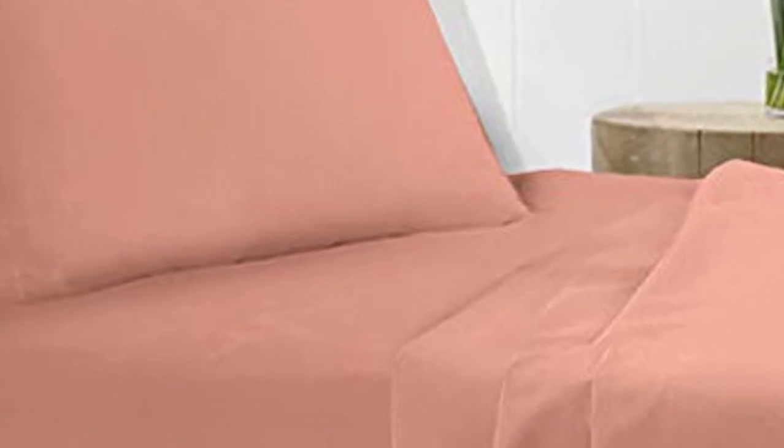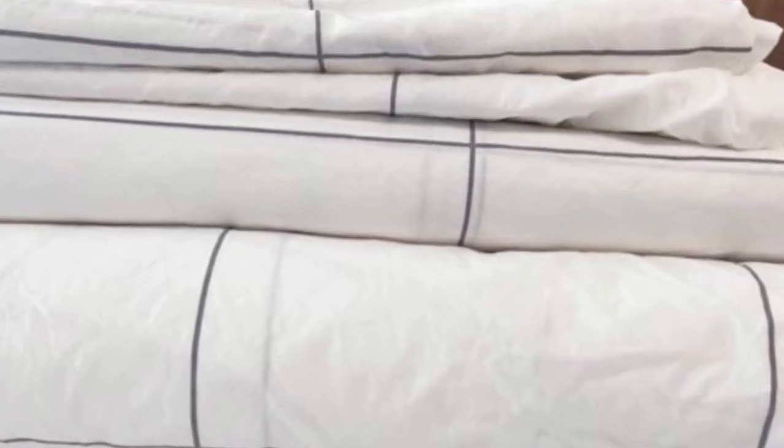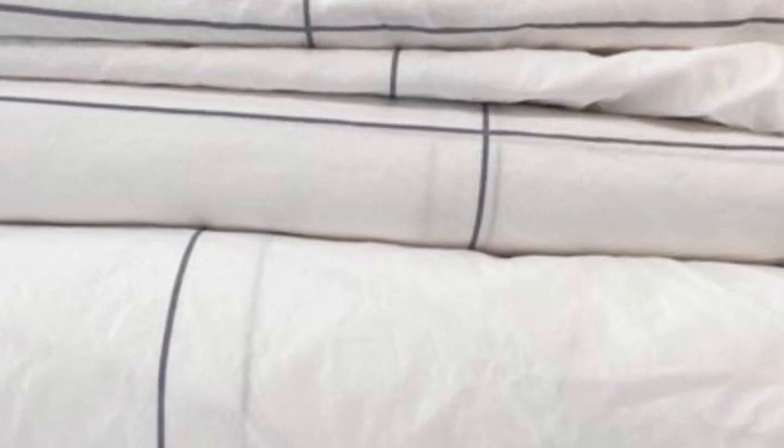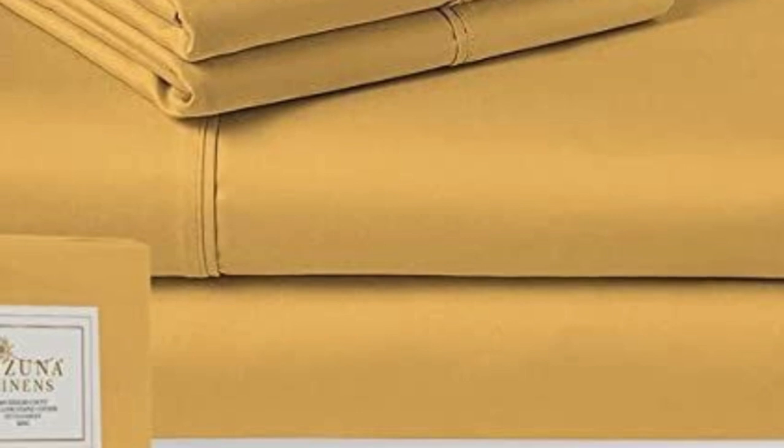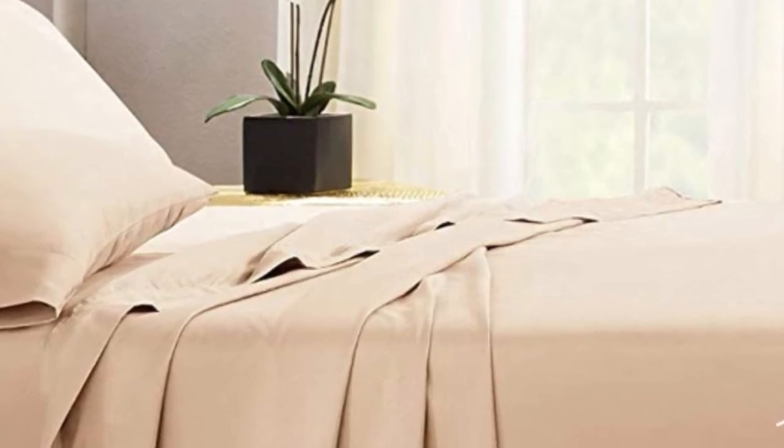There are a lot of color options available — all solid colors, but for those who like something other than white or gray, Pizuna has plenty of choices. What to keep in mind about the Pizuna Classic Sheets: the company offers a return or exchange window, and from the day the sheets arrive, you'll have 30 days to try them out. For some this might be ample time, but for others this might be too quick of a turnaround. Pros: Affordable. Lots of color variety. Cons: Short return window.